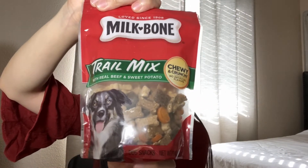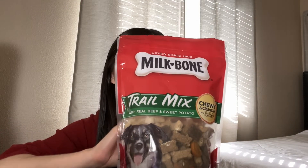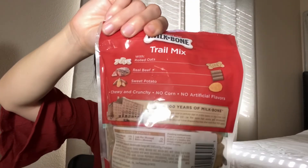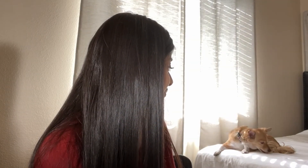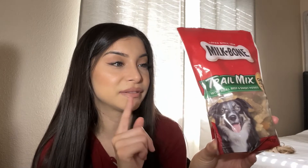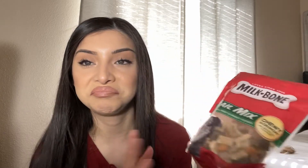The next thing I got is the Milk Bone Trail Mix — beef and sweet potato. I want to try this; I think it's really great for a snack at the park. It has rolled oats, real beef, and sweet potato. He is so picky — I cannot with this dog! Let me try giving him a sweet potato piece to see if he likes it... Okay, he likes it! He really loves the sweet potato, so I'm actually excited about this trail mix for him.